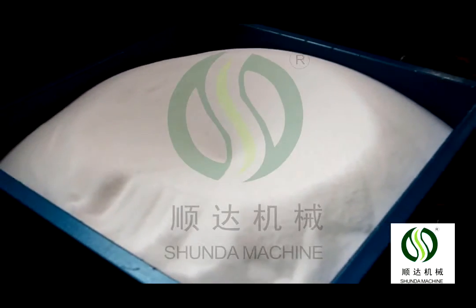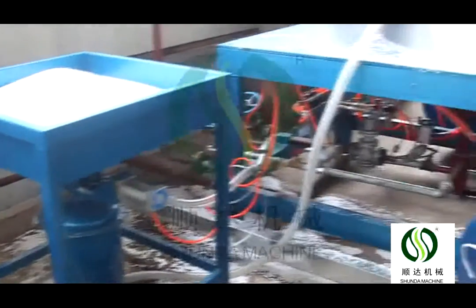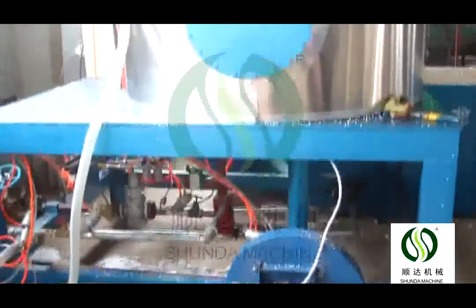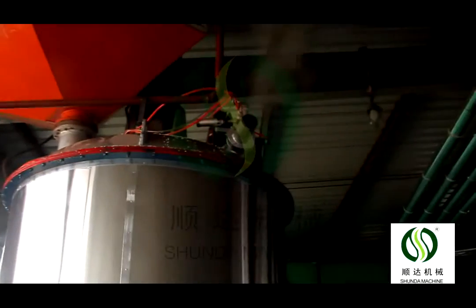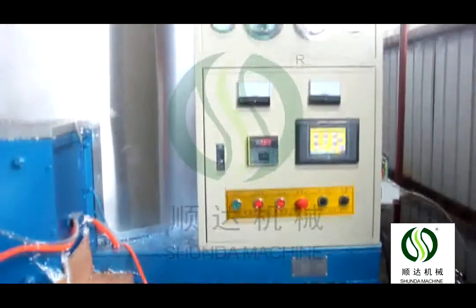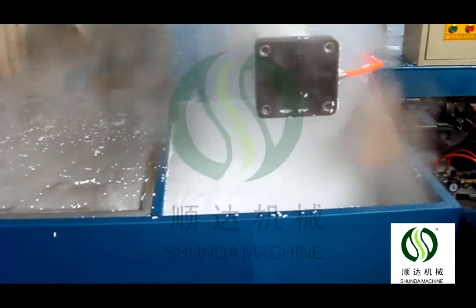The pre-expander control system can set foaming density, steam pressure, and foaming time according to customer requirements. The density can be up to 4 to 60 kg per cubic meter. The precise cycle time is 2 to 3 minutes per circle. There are two types of pre-expanders: continuous type and batch type.